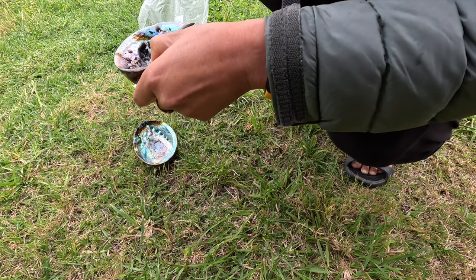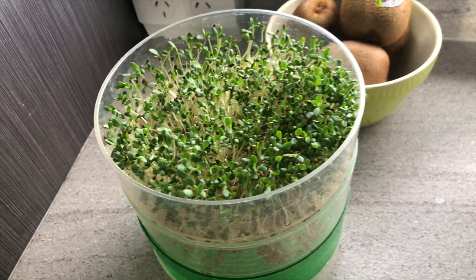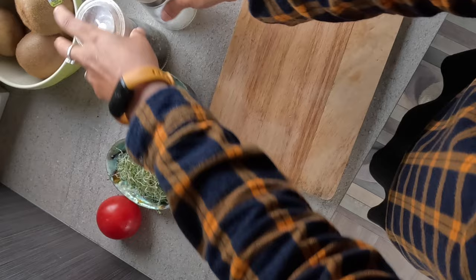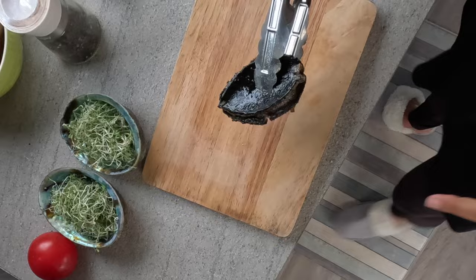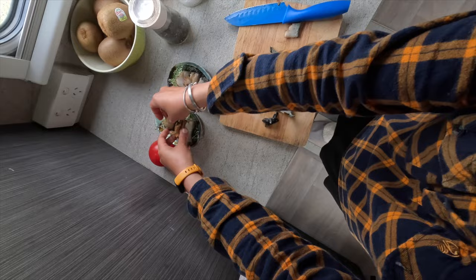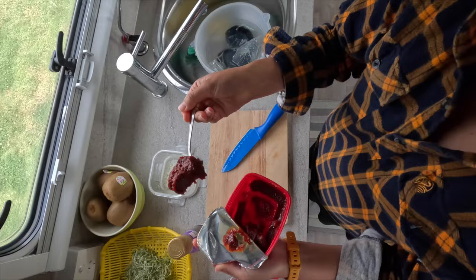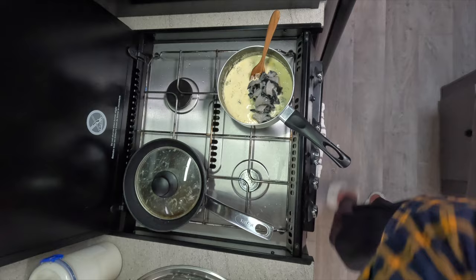I couldn't let these beautiful paua shells go to waste, so I used them to serve the paua. I placed the sprouts that I've been growing in our caravan at the bottom of each shell, arranged the paua slices on top, then grilled them with plenty of butter, and added a drizzle of my Korean chili sauce — gochujang — for finishing. For the second serving of paua I made a chowder with diced paua and some extra veggies like broccoli.